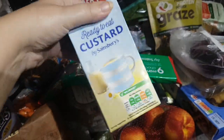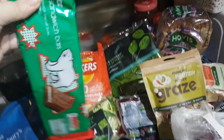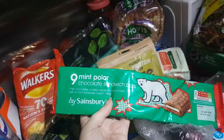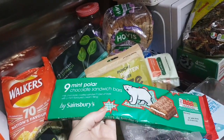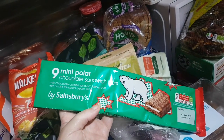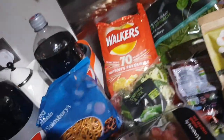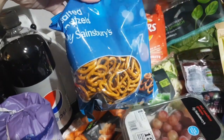We've got a whole cucumber, more custard because it's autumn now and I need custard. Another Instagram-made-me-buy-it item at the moment: mint polar chocolate chip sandwich bars. They're basically mint penguins, but a lot cheaper, you get more in a packet, and they're really yummy. I got a pack of pretzels and some carrot sticks.